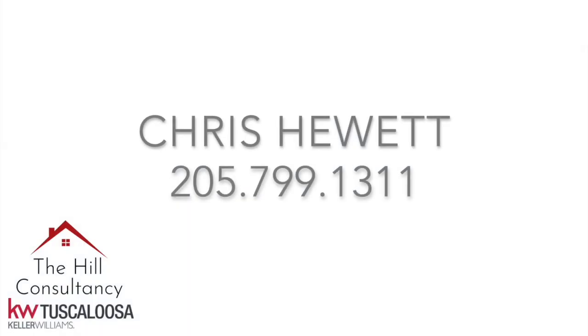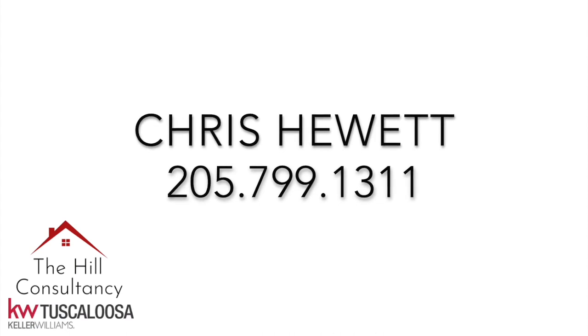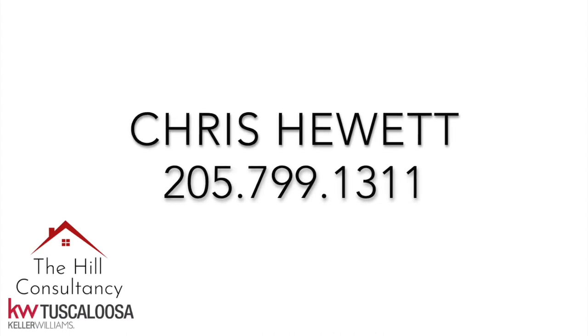Yes, I know I'm intense. I'm being intense to actually reach a goal, and that goal is to serve my clients well.